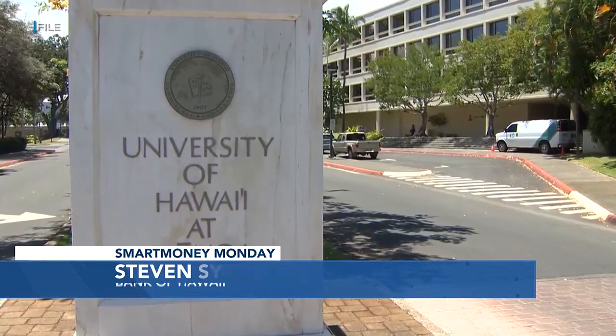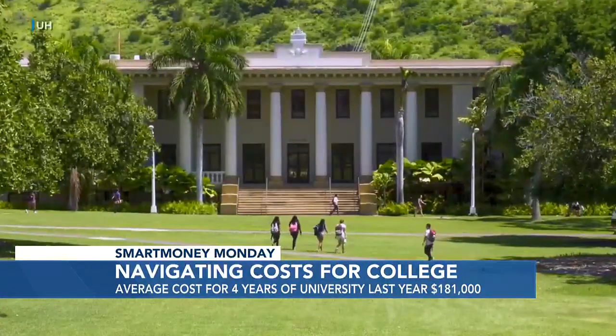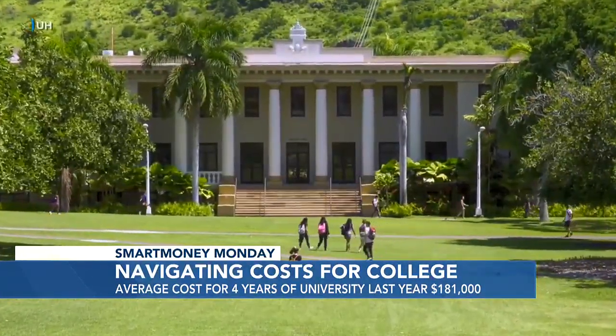So when we say college costs, what are we talking about? Well, to give you an idea, last year the average total cost of students attending an out-of-state public four-year university was over $45,000 per year. So we're looking at roughly $180,000 over four years. That's a huge financial commitment.